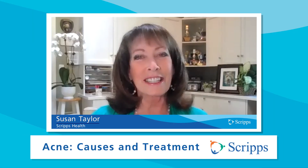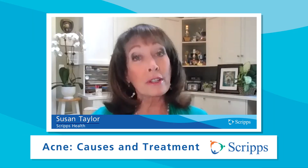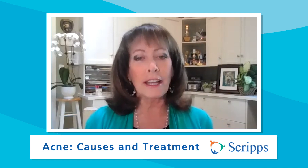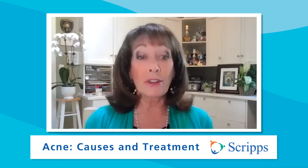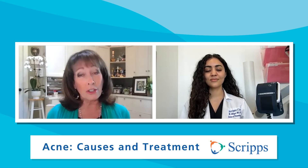Hi, I'm Susan Taylor with Scripps Health in San Diego, California. According to the American Academy of Dermatology, acne is the most common skin condition. It affects up to 50 million Americans every year. It usually begins when you're a teenager, but it can also continue to bother adults well into their 30s and 40s. Joining us to talk about this is Dr. Sophia Akiat, a dermatologist with the Scripps Clinic Medical Group in La Jolla, California.